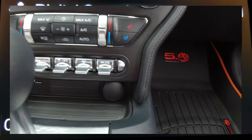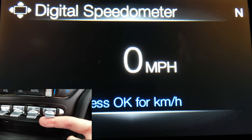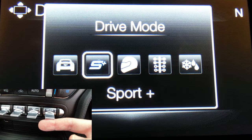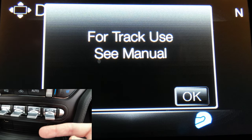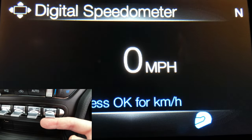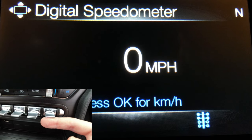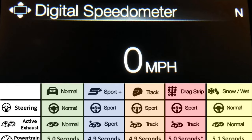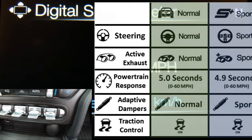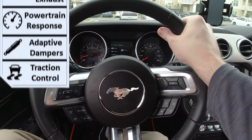Today we're going over the selectable driving modes for your Mustang. Starting at the mode button on your instrument panel, as we toggle it you can see normal mode, which is our default, sport plus, track mode — not intended for public roads — and drag mode, available in 2018 and newer models. Then we have snow and wet mode. These five modes impact five systems: steering, active valve exhaust (if equipped), powertrain response, adaptive dampeners (if equipped), and traction control.